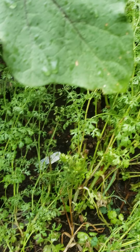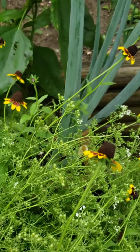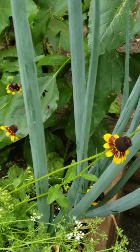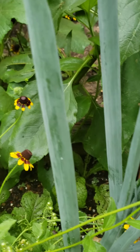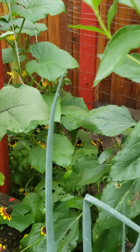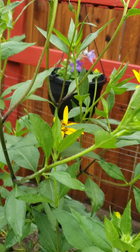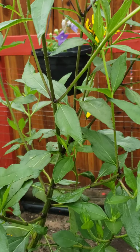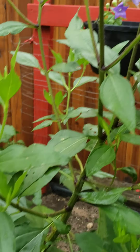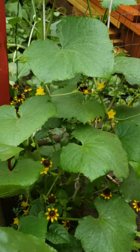Peppers. Oregano. Onions. More eggplants. This is the sunchoke — looks like a wild sunflower, but they have a tuber, an edible tuber.